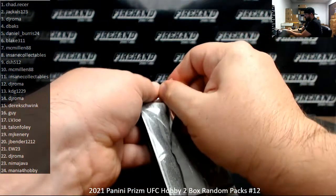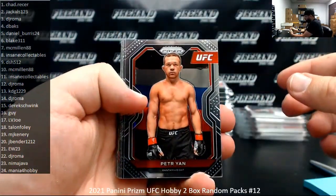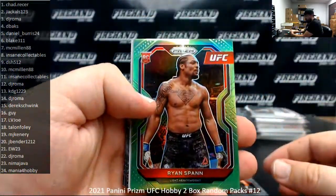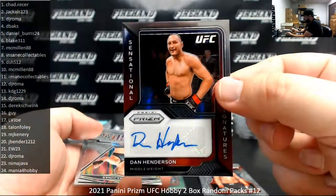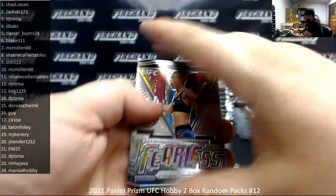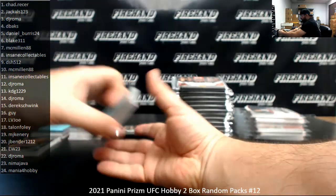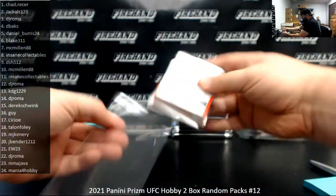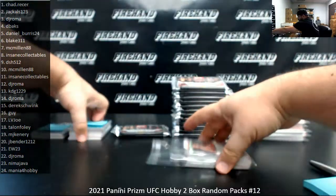Pack number 11, Insane Collectibles. This is the second and final pack. I've got a Lime Green Prism numbered to 75, Ryan Span. Here's another UFC legend — Sensational Signatures, Dan Henderson. Very cool one right there. Got Fearless and Rose Namajunas. So that one's Insane. One of the eight.